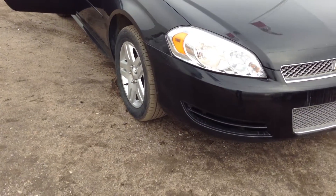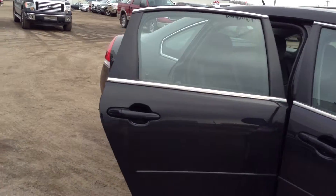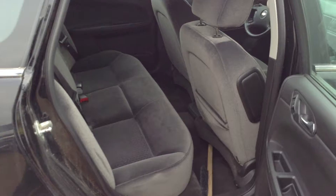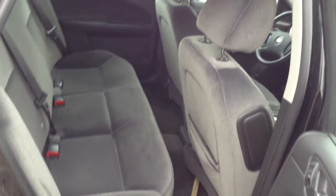It has front wheel drive, a very spacious trunk, 4-door, with a nice dark grey cloth interior.